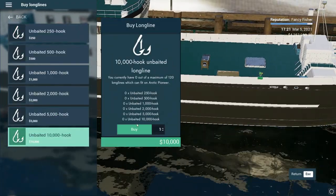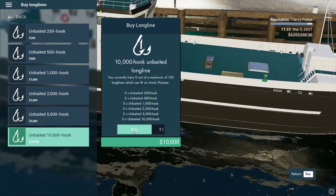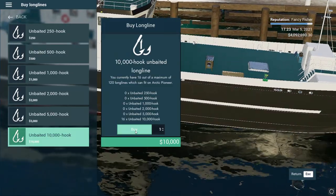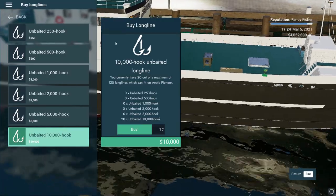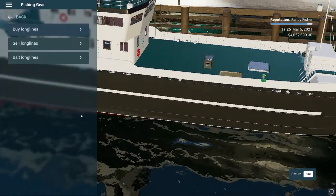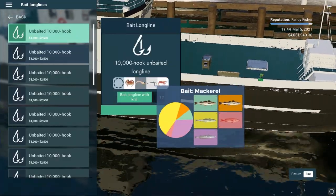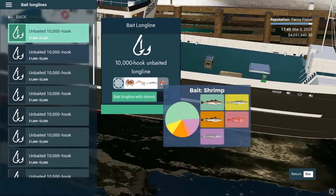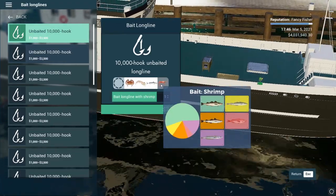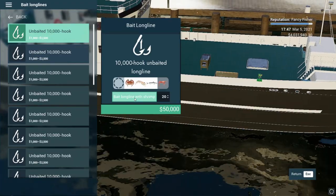Let's go with the 10,000 hooks. I think 20 lines is enough. Oh yeah, shrimp is bait for that. Okay, we go 50,000 boom - and we are ready guys, we are ready!